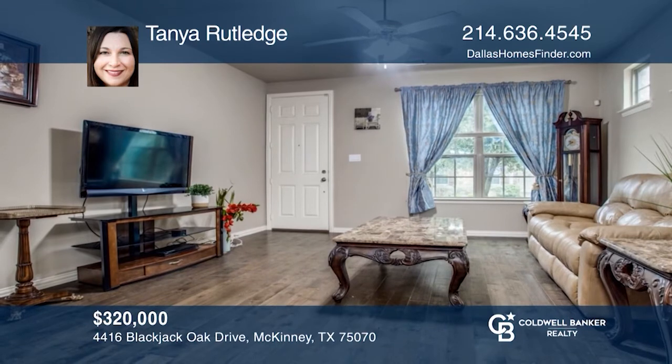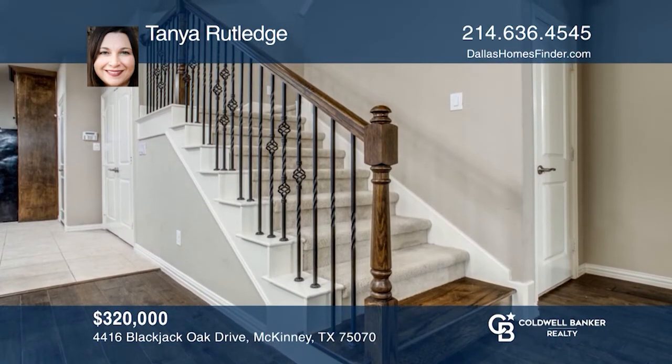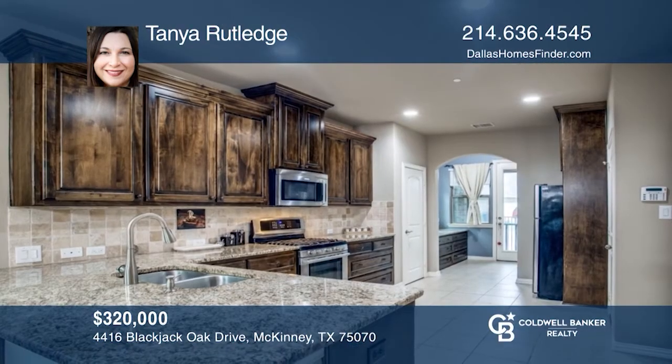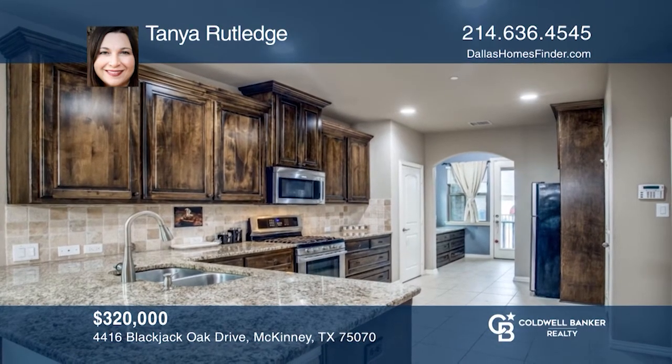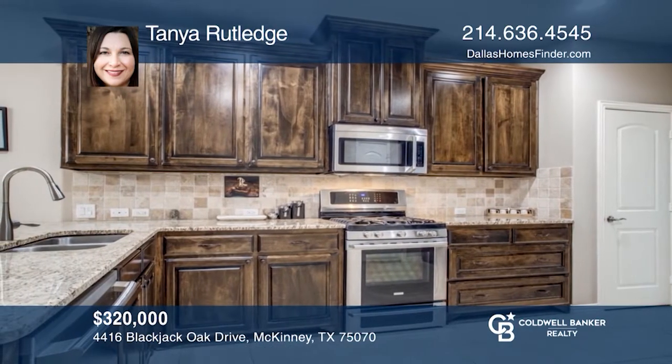The second floor features a game room plus two oversized bedrooms, both with walk-in closets. There's also a floored attic space that provides excellent storage. Experience everything this home has to offer by calling Tanya Rutledge today.